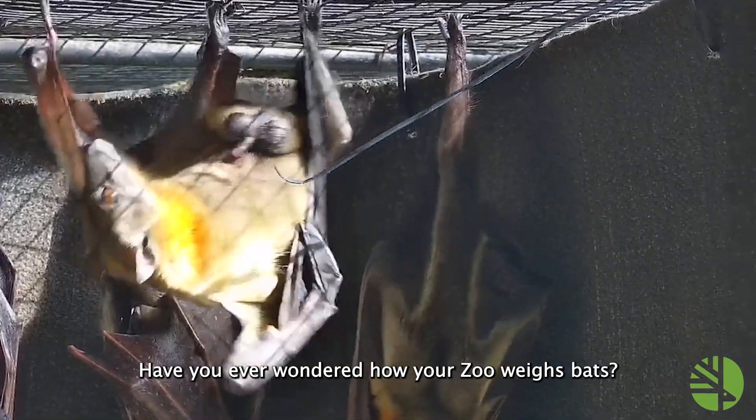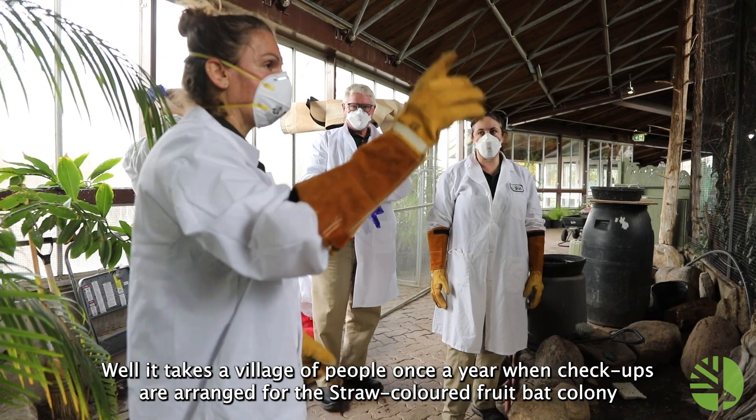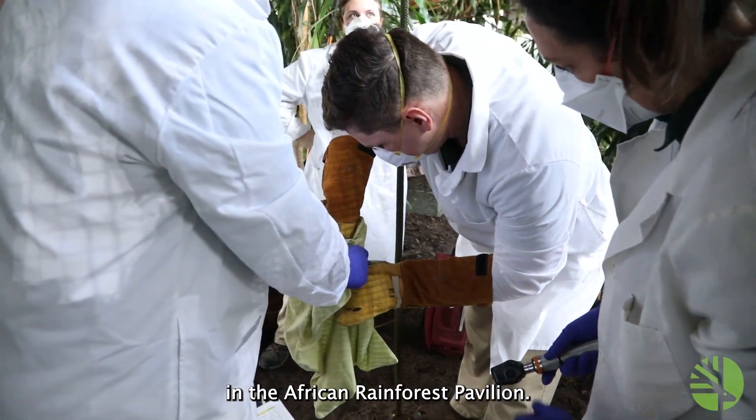Have you ever wondered how your zoo weighs bats? Well, it takes a village of people once a year when checkups are arranged for the straw-colored fruit bat colony in the African rainforest pavilion.